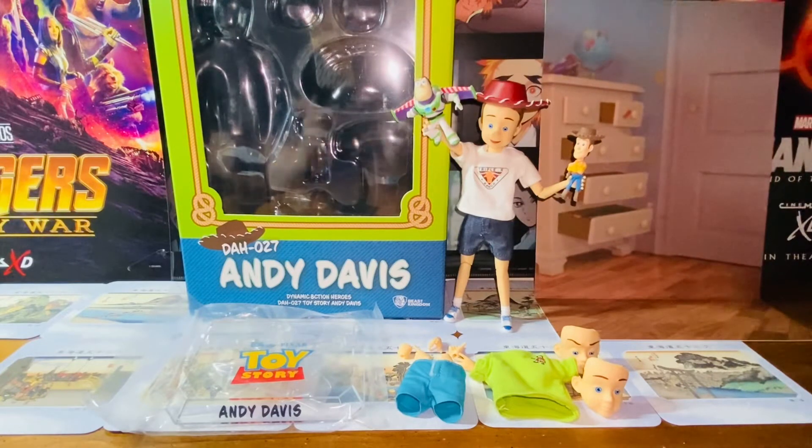We've never gotten an Andy Davis figure in general. There's always Buzz Lightyear, there's always Woody and all that, but we've never gotten Andy Davis. So I think Andy Davis himself would never have thought that he would become an action figure one day. So that's cool.